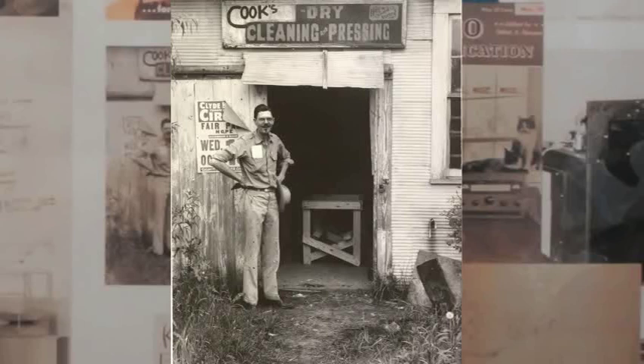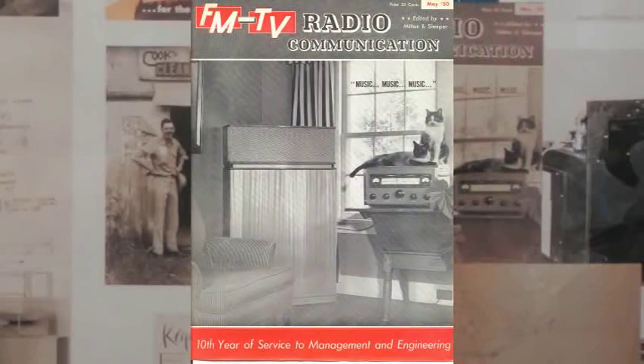This is the infamous picture of Paul in front of Cook's Dry Cleaning. That really was his first factory of sorts, and the building we're in is considered his second factory. This FM TV Radio magazine has the Klipsch horn on the cover — this is the May 1950 issue. Yesterday I made another little discovery: the radio pictured here under the cats is actually over here. All right, that's great.